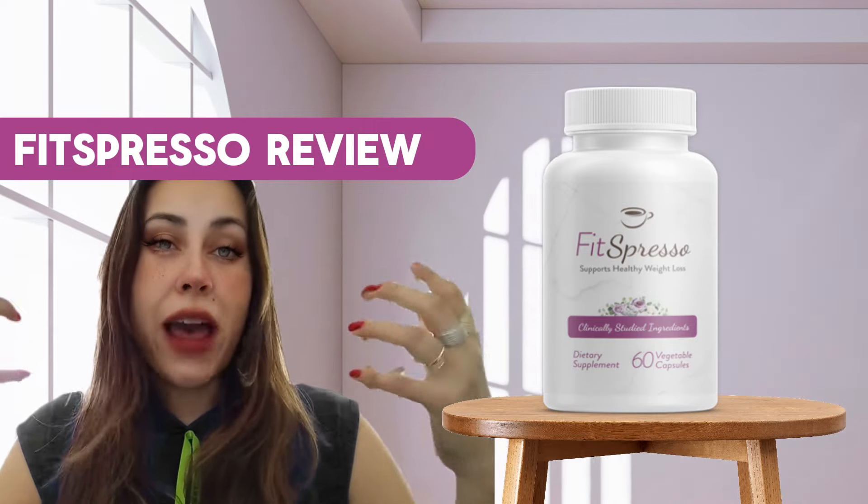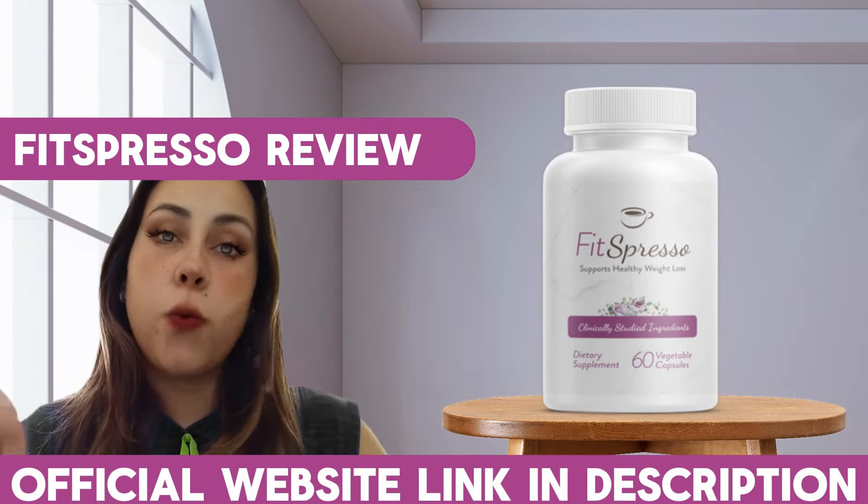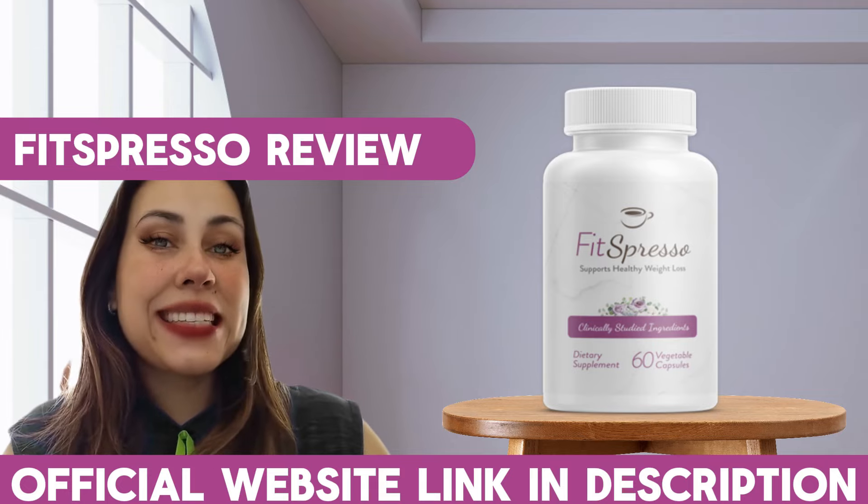Thank you for watching this video. I hope you have enjoyed it. Visit the link that I left right here — it's going to take you to Fitzpresso's official webpage. Have a beautiful day, guys. Bye.